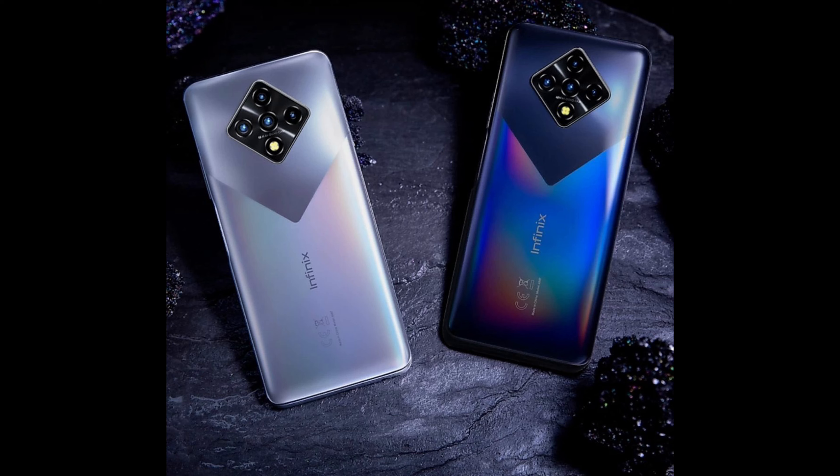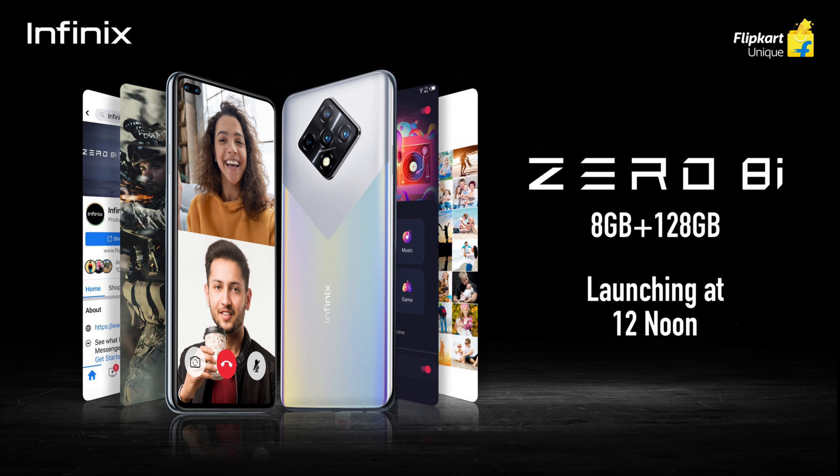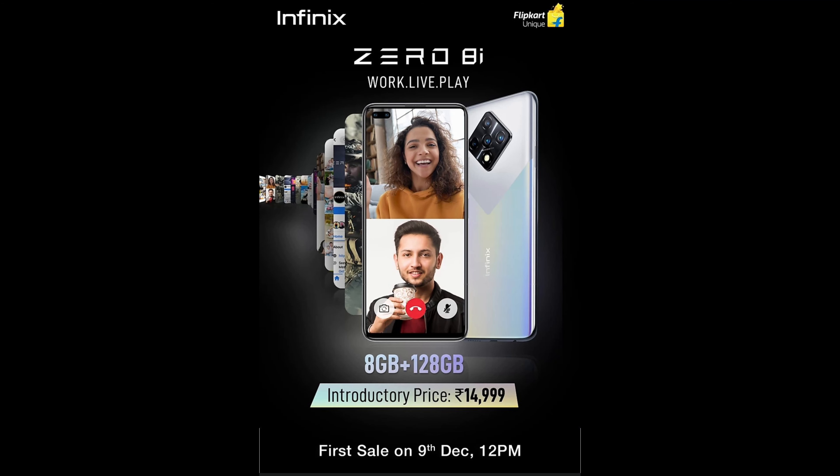It is available in two colors: Silver Diamond and Black Diamond. It comes in a single 8GB/128GB variant priced at Rs. 14,999 and will be available on Flipkart starting December 9th.